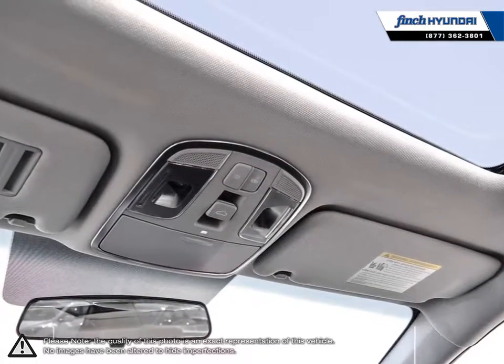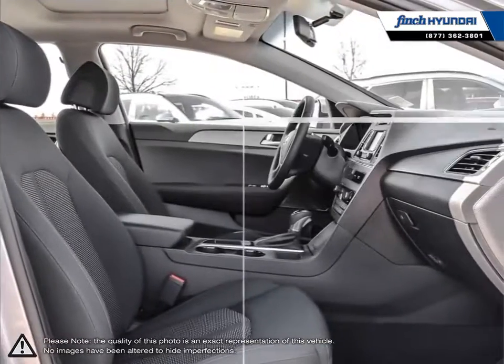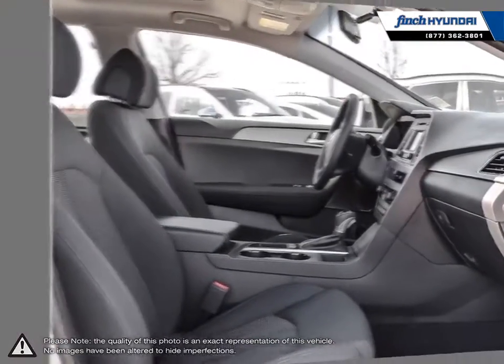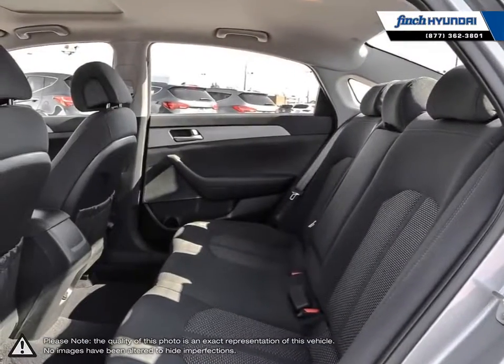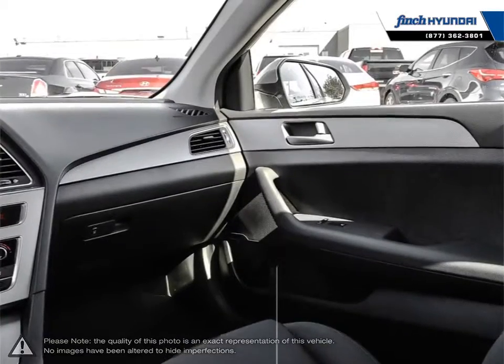Our staff is well-versed when it comes to product knowledge, and will always do their best to find the right fit for your needs and budget. Our goal is to build relationships that last a lifetime. No matter what your needs may be, you'll find no greater selection, professionalism, expertise, or satisfaction anywhere other than Finch Hyundai.